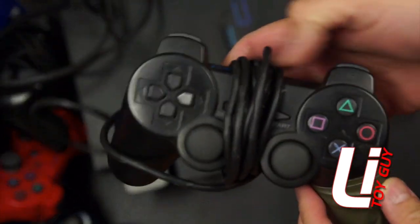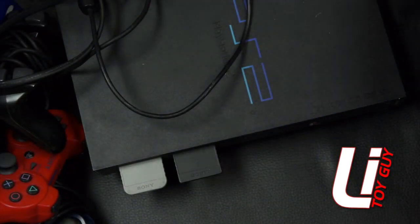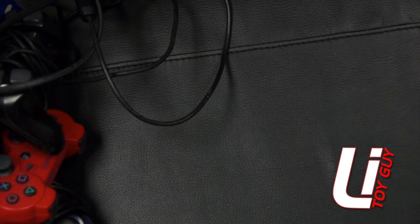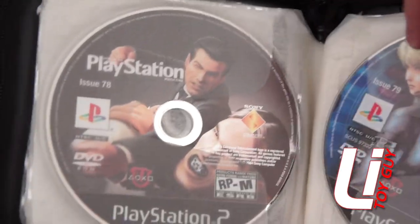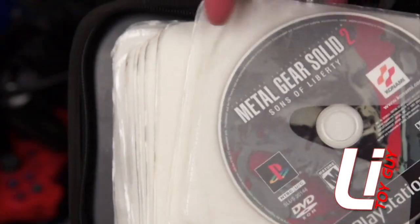We got another PS2 controller — he probably rage quit on that one. Finally, it also came with a bunch of games and some other stuff that I thought was pretty unique. It had this case in there where I thought it was just going to be a bunch of loose games, but it looks like it's a PlayStation magazine. I don't have any of these — this is issue 76 and issue 77. It's a great addition to the collection. There's also some loose games and Metal Gear Solid 2.